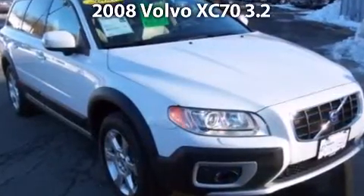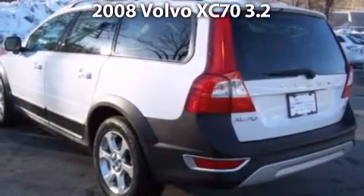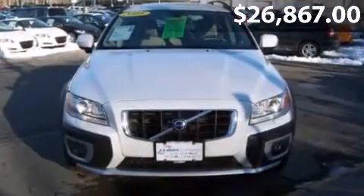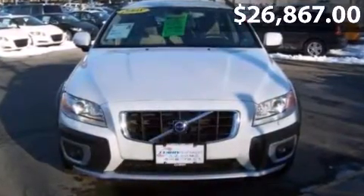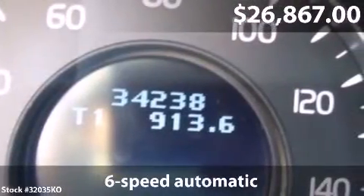Say hello to this 2008 Volvo XC70. This is a Volvo XC70 with 6-speed automatic transmission and just over 34,000 miles.